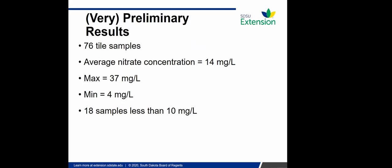We planned to start in March but the pandemic hit, so we started in June. We identified the outlets we wanted to consistently measure, then sampled in July, August, and some in September. It was a very dry year in South Dakota and a lot of tiles dried up toward the end of the season. Out of 76 tile samples collected, we found an average of 14 parts per million for nitrate, with a maximum of 37 and minimum of 4. About 25 percent were below the 10 ppm threshold.